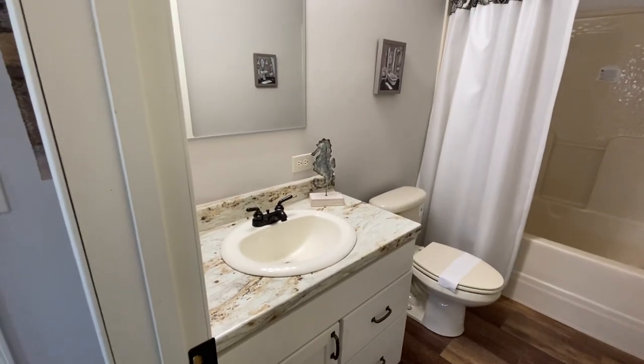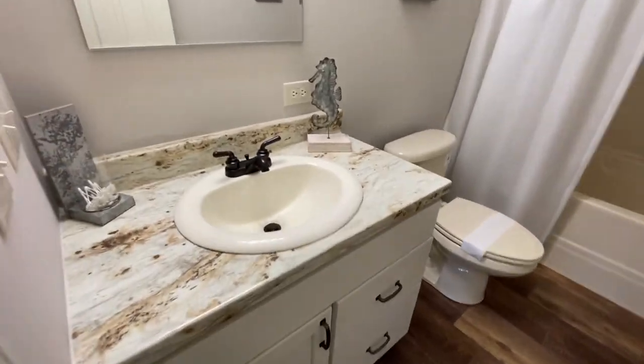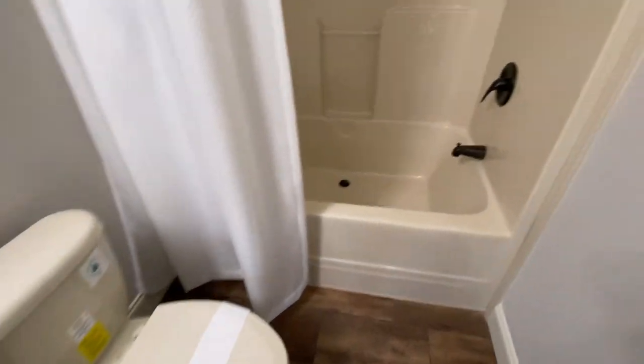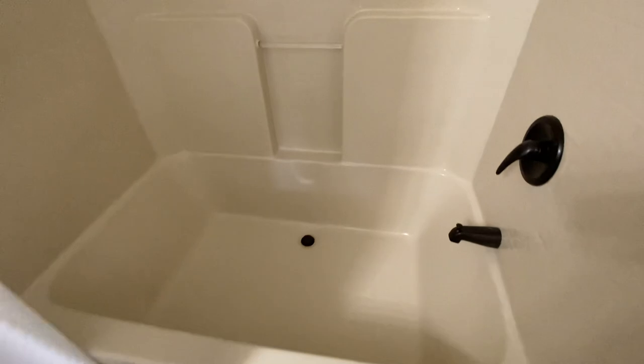You'll see it's an all-ceramic sink, still with wood cabinets, a metal faucet, elongated toilet, and then the larger tub-shower combo. It is one-piece fiberglass construction — easier to patch, easier to maintain, and easy to clean.